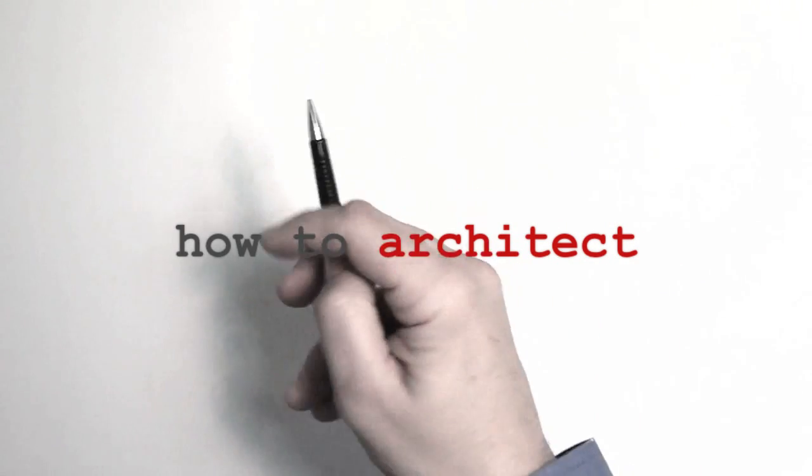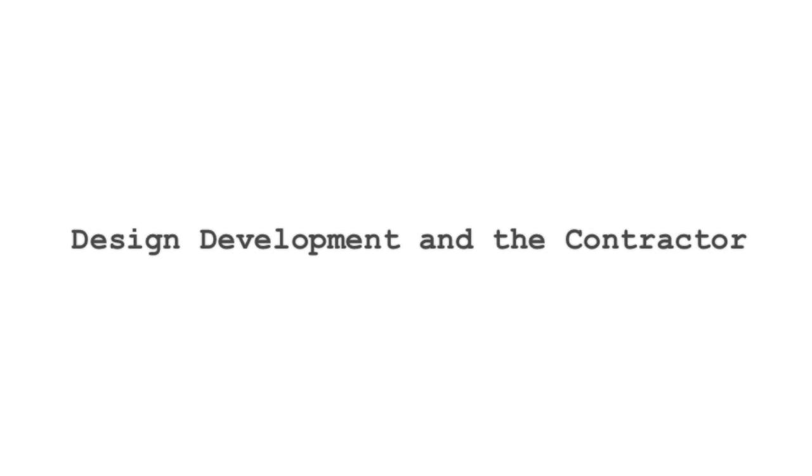Hi, I'm Doug Pat and this is How To Architect — a small residential addition renovation, Part 4: design development and the contractor.